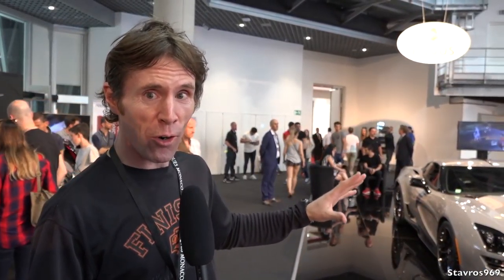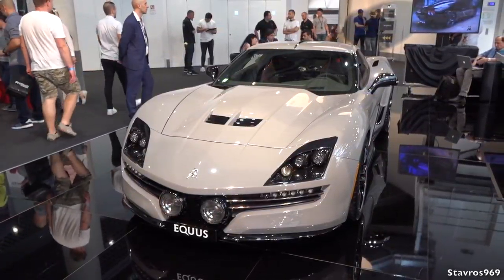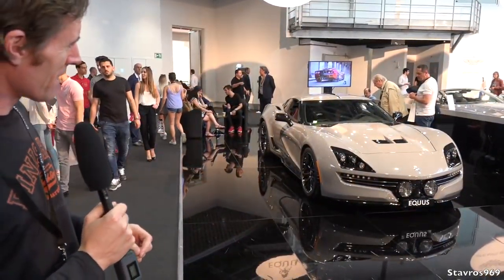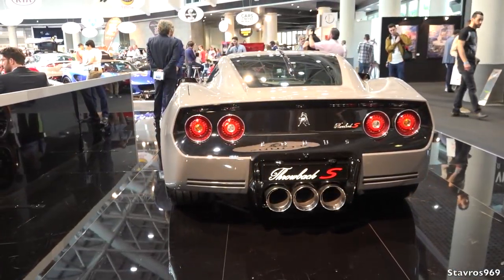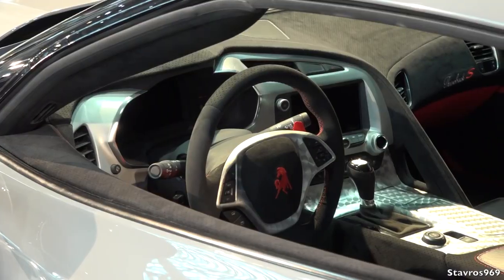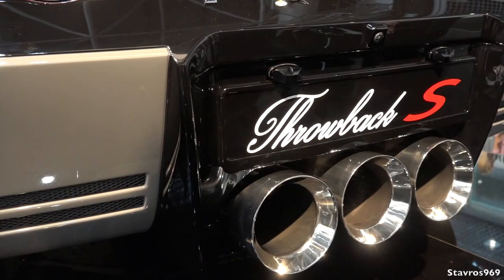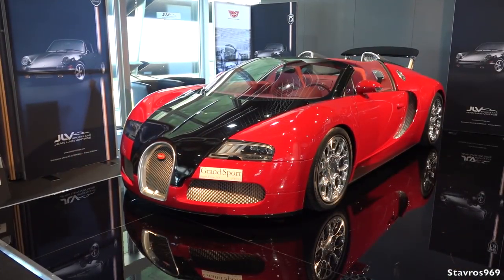We're now on the ECUS stand - a company you've probably never heard of before. They're based in Detroit and they've completely modified this Corvette Z06, which now develops 660 brake horsepower. It does look far different from the standard Z06. They'll only be building 25 of these units, and hopefully we'll see it later out on the streets of Monaco - they're due to leave the show at 8pm. The name of the car is the Throwback S.